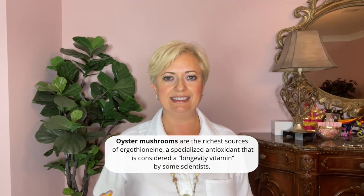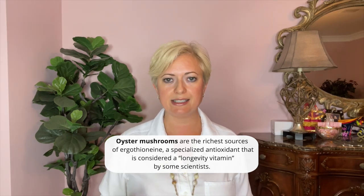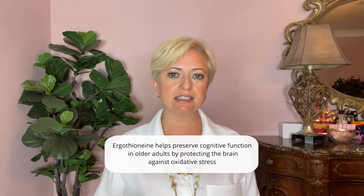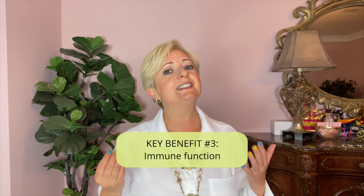Key benefit number two: oyster mushrooms, followed by white button mushrooms, are the richest source of ergothioneine, a specialized antioxidant considered a longevity vitamin by some scientists. Ergothioneine is thought to be important for human health since it is found in most cells and tissues, and many human cells have a transporter protein whose main known function is to bring ergothioneine into the cell. There is evidence that it helps preserve cognitive function in older adults by protecting the brain against oxidative stress.